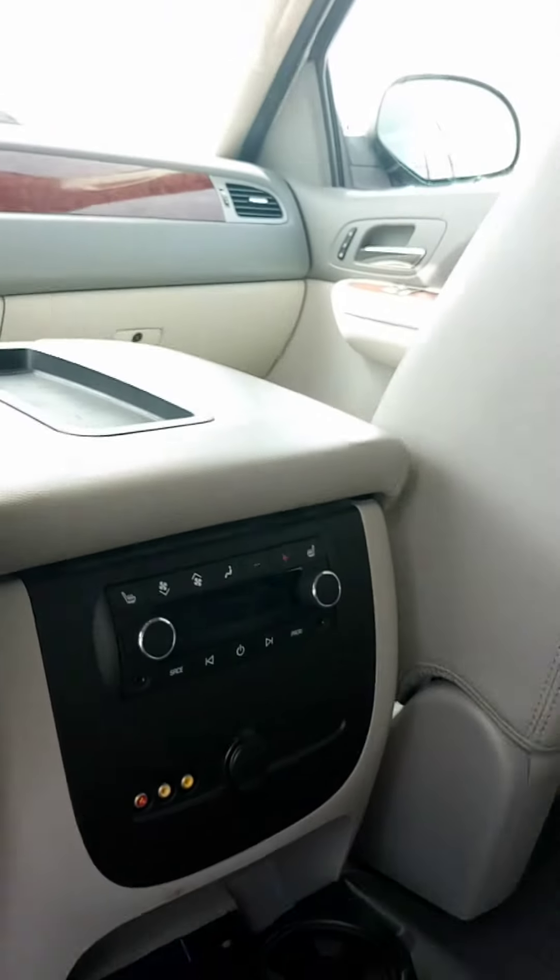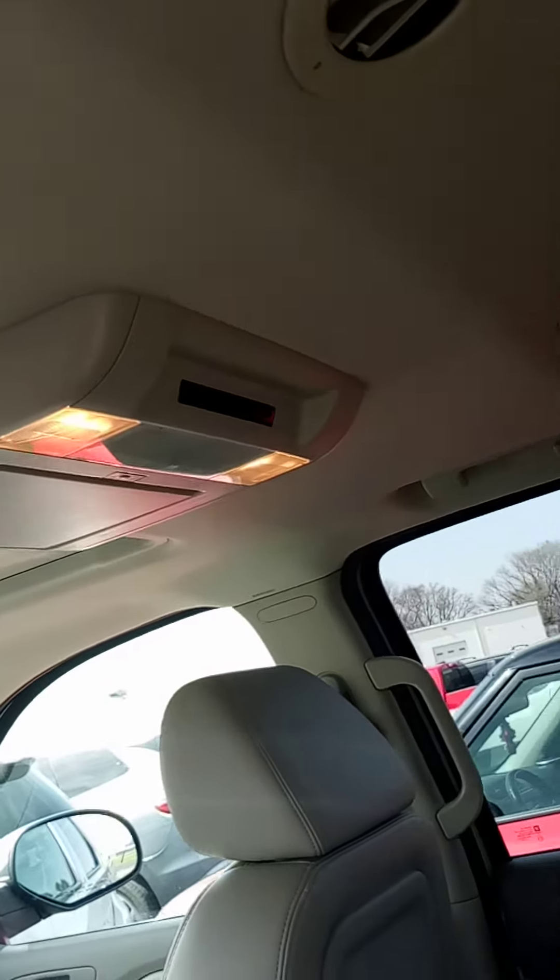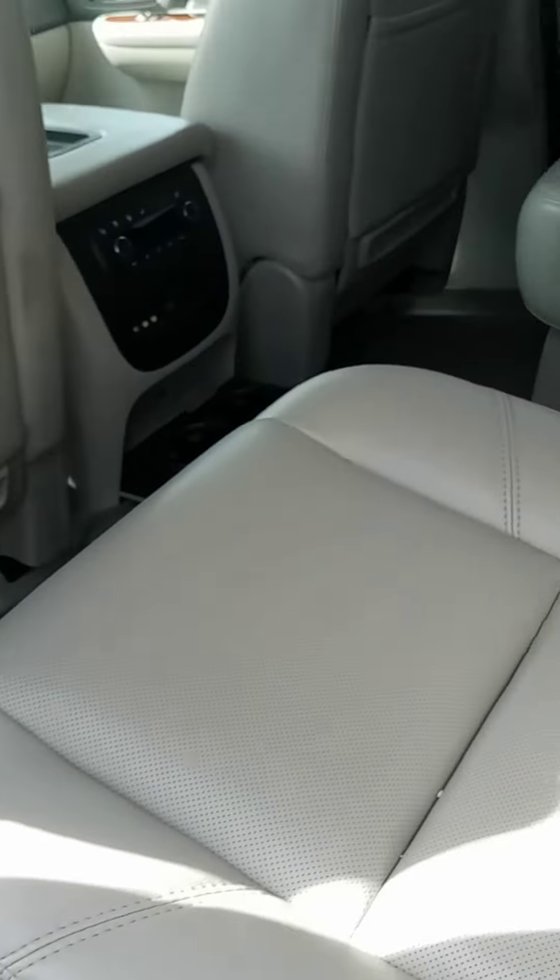You've got your audio and visual controls so that you can hook up a game or whatever you need to hook up to your DVD players. As you can see, the back seats are also kept in good condition.